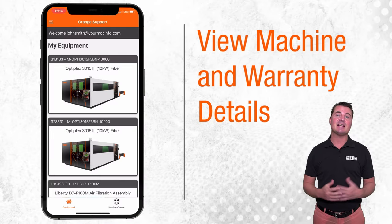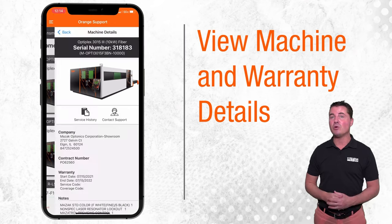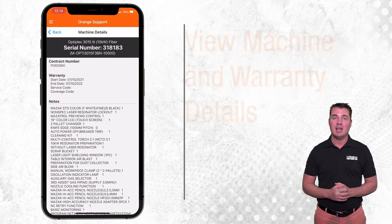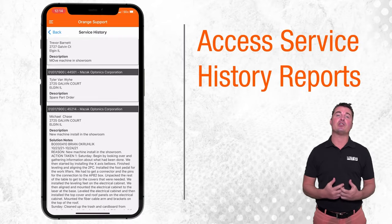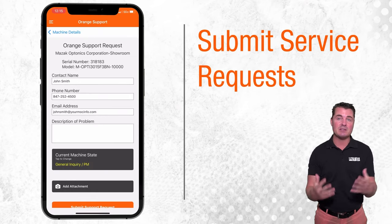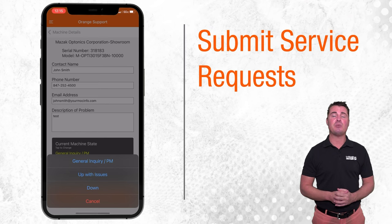A list of your Mazak laser equipment is compiled and accessible in the Orange Support app, including imported warranty details. Comprehensive service reports are available for you to review at any time. Service requests submitted through the app are fast-tracked to the top of the customer support list.